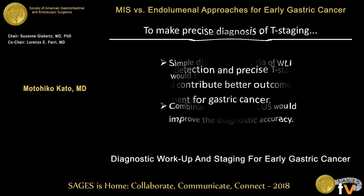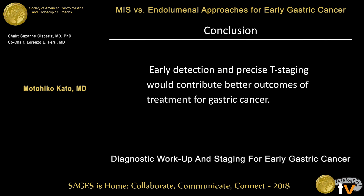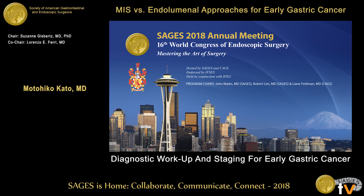In conclusion, ladies and gentlemen: early detection and precision staging would contribute to better outcomes for treatment of early gastric cancer. Thank you for your kind attention.